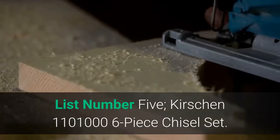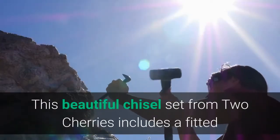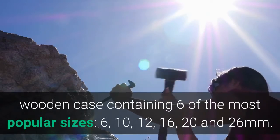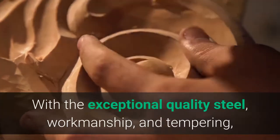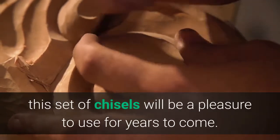List number five: Two Cherries 6-Piece Chisel Set. This beautiful chisel set from Two Cherries includes a fitted wooden case containing six of the most popular sizes — 6, 10, 12, 16, 20, and 26 millimeters. With exceptional quality steel workmanship and tempering, this set of chisels will be a pleasure to use for years to come.